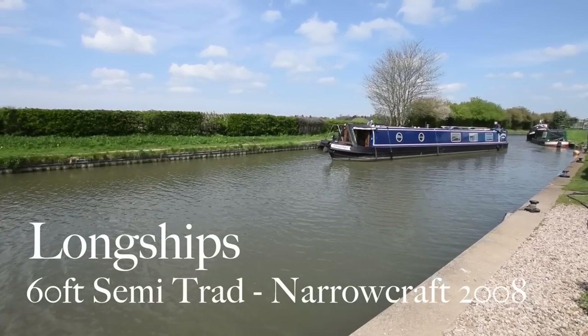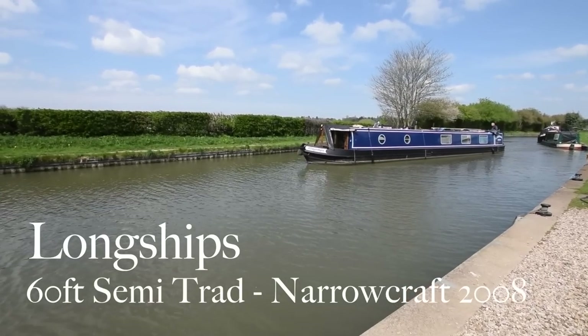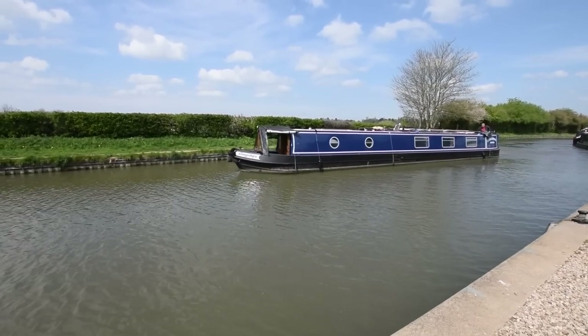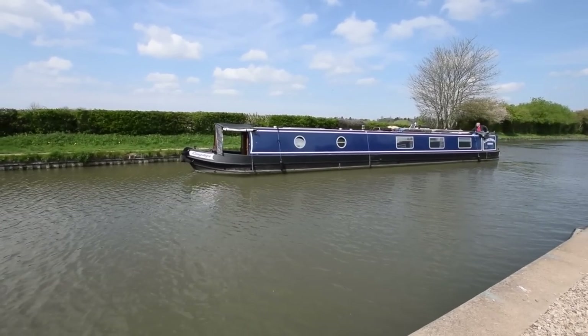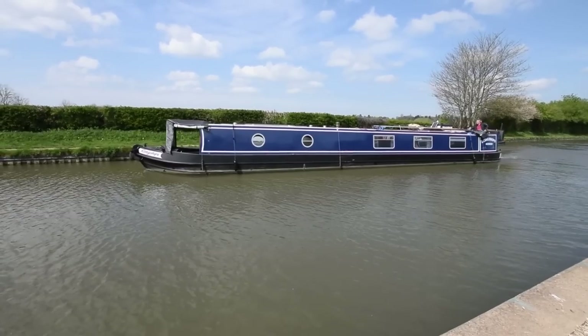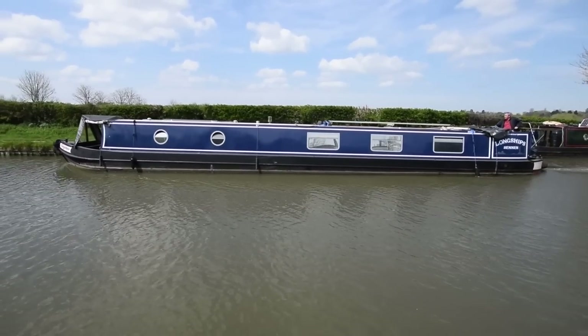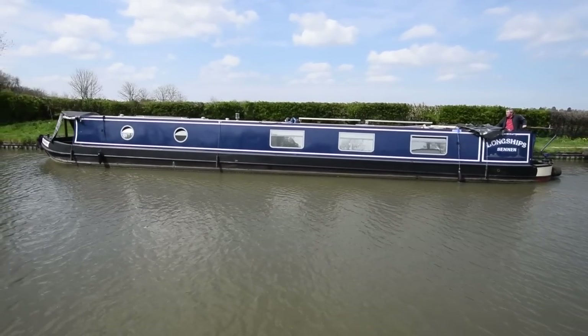Here comes Longships, named after a group of rocky islands off the southern coast of Cornwall. She's a lovely boat. We sold her in 2017 to the current owners and they've improved her since. She's in lovely condition — she was blacked when they bought her and has just been blacked again a year ago. She's got four new anodes put on last year, so she's got a total of ten.